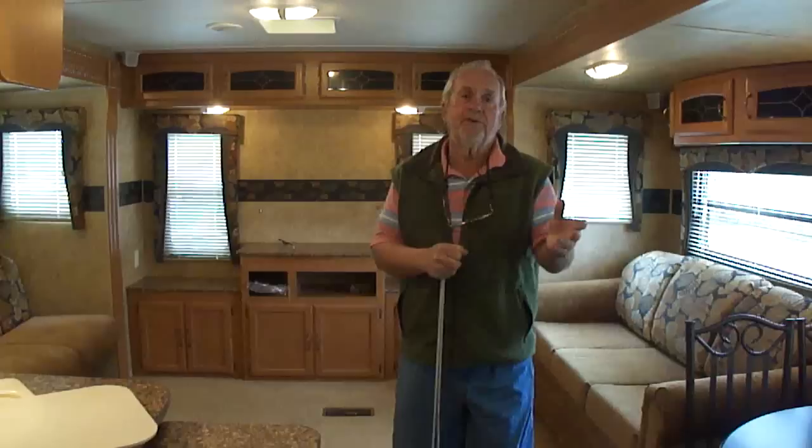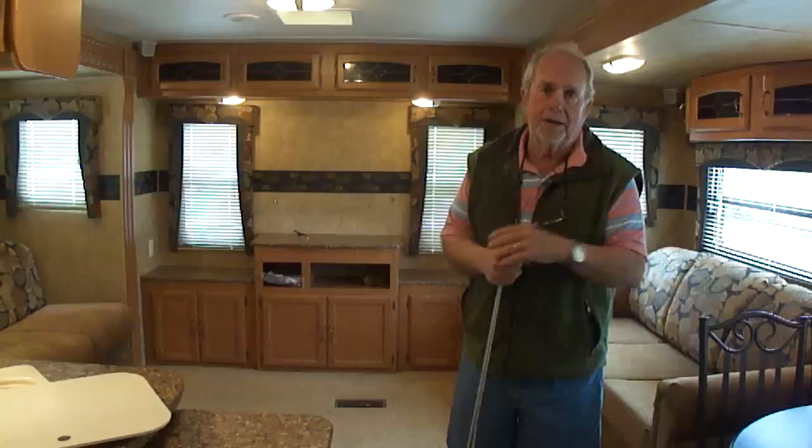I answer my phone all the time — hunting season's over, so you can call me on weekends, in the evening or in the morning. If I don't answer your call, I will call you back — it's because I'm on the phone.